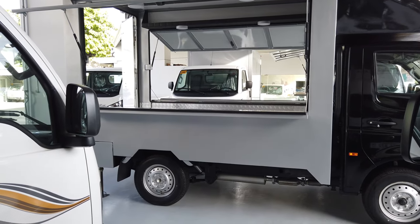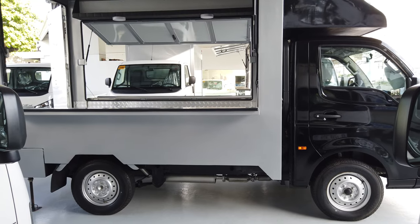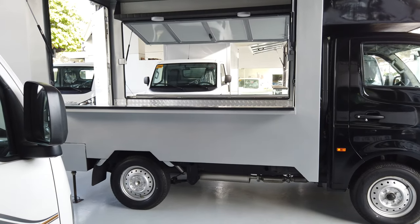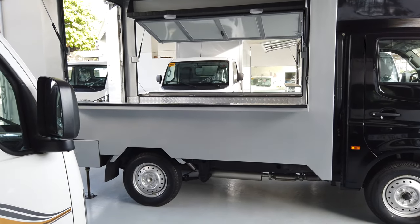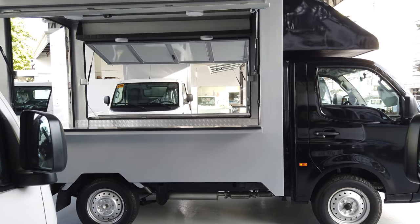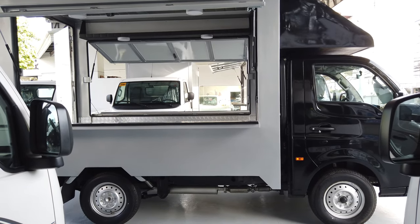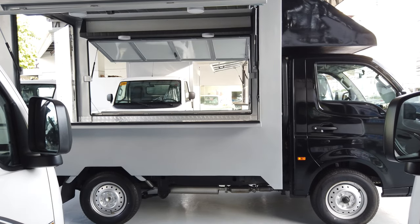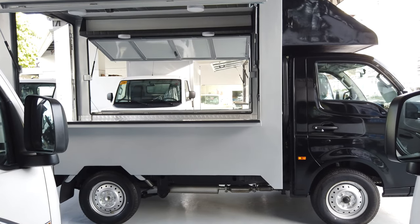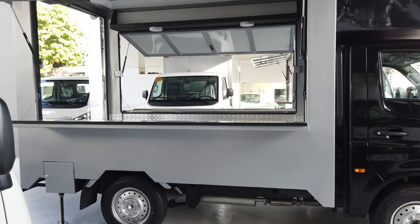This video is about prices of a mobile truck business here in Cebu City. What you're looking at here is the latest food truck from Tata Motors. This food truck can be designed to suit your business.